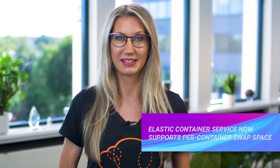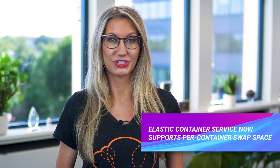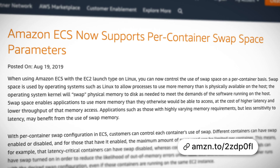Elastic Container Service now supports per-container swap space. If you haven't used ECS before, it's a fully managed container orchestration service which allows you to run Docker containers in the cloud. You can now control the use of swap space on a per-container basis. Swap space is used to increase the amount of virtual memory available on a system by moving inactive pages in memory onto swap space located on disk.